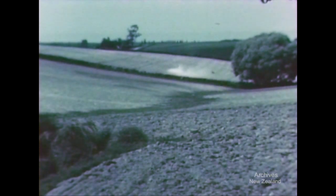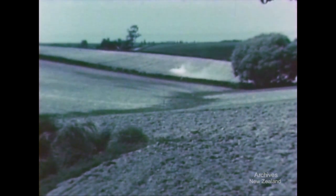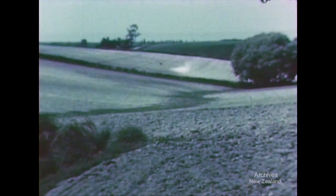Spring 1950, and the slopes which were in lupin are being prepared for barley. Smoothed-out waterways in the hollows are kept permanently in grass.